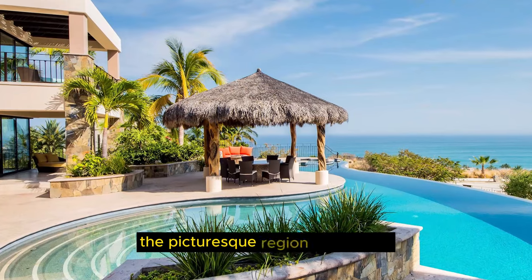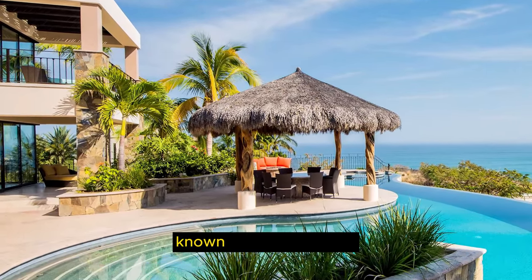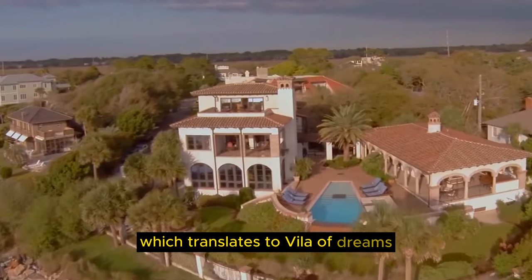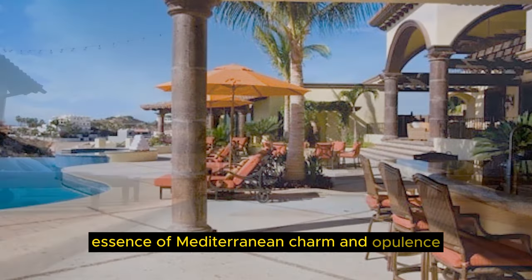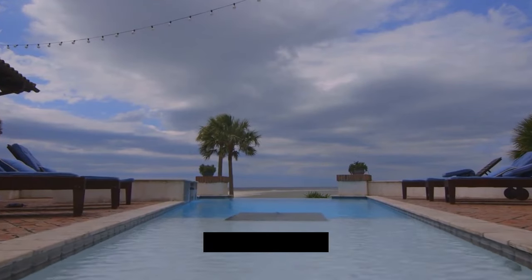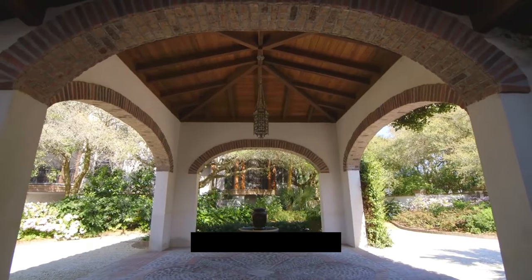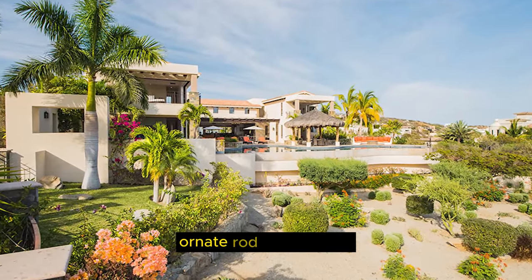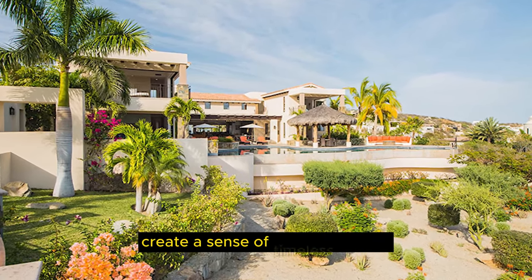In the picturesque region of Marbella, Spain, we unveil the architectural masterpiece known as Villa de Sueños, which translates to Villa of Dreams. This exquisite estate captures the very essence of Mediterranean charm and opulence. Villa de Sueños is a testament to architectural excellence, seamlessly blending traditional Mediterranean aesthetics with modern luxury. The terracotta-tiled roofs, ornate wrought-iron accents, and the use of natural stone create a sense of timeless beauty.